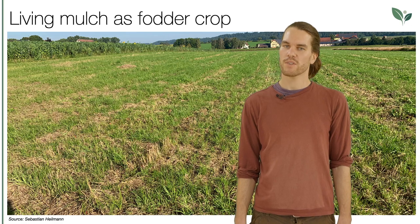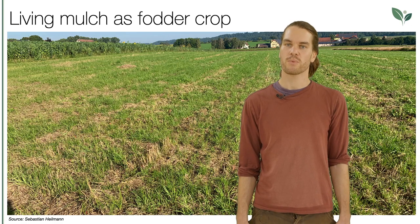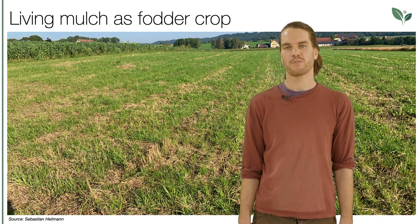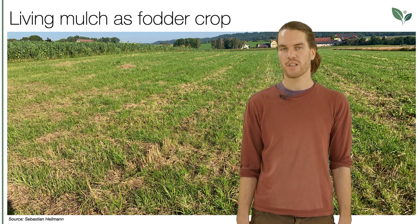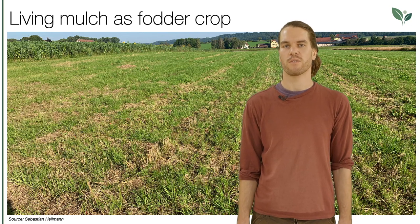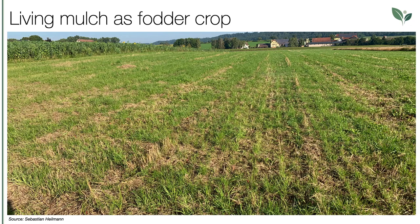For sowing the following winter crop — for example winter wheat — the field can be fertilized and tilled as described in lesson two on minimum tillage and surface composting. If a forage mixture of rye grass and clover was used for under-sowing, after harvest of the grain crop you can use the living mulch for two to three years as a fodder cover crop without any further tillage.